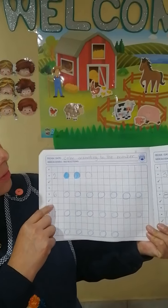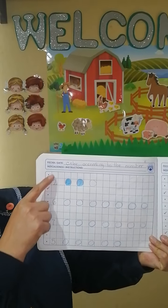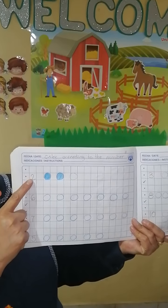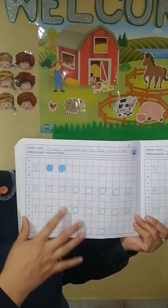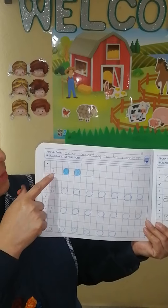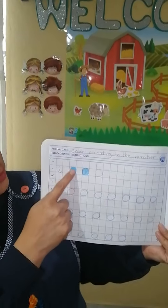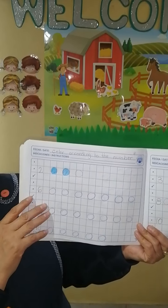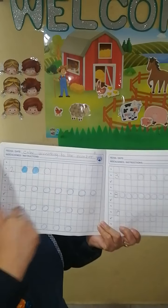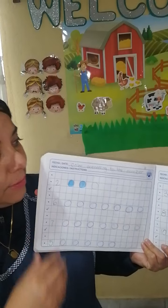The next challenge: we got this exercise where we are going to color according to the number. Here we have three drawings — as I told you, you got different drawings, but Miss Matus got circles. So for two, you are going to color just two, following the quantities: six, seven, five, three, eight, and ten.